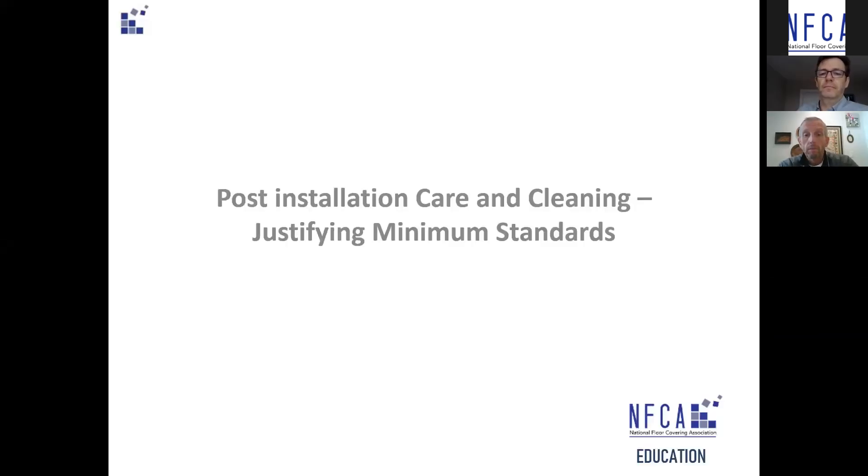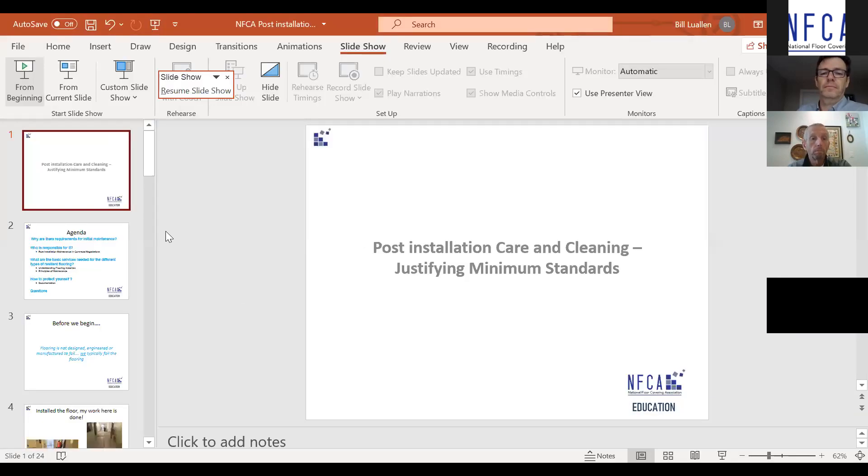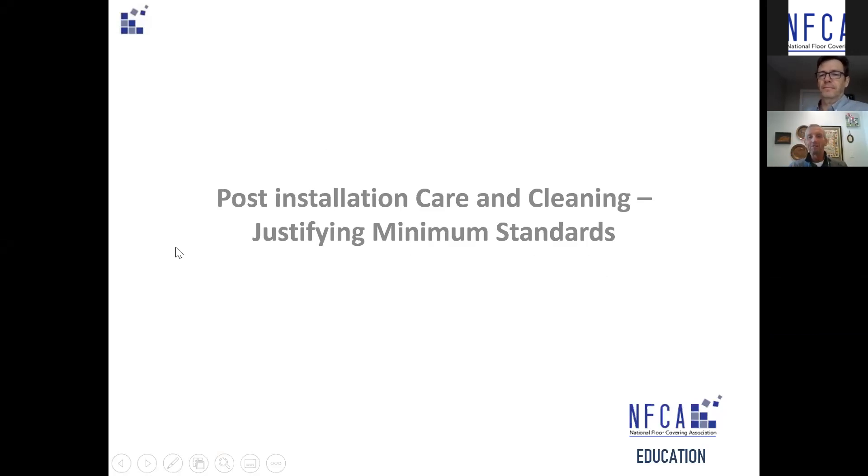I appreciate being here. We're going to cover post-installation care and cleaning, justifying minimum standards.